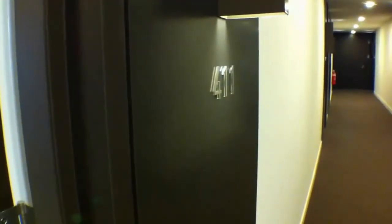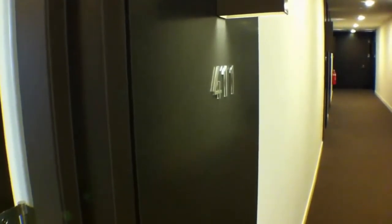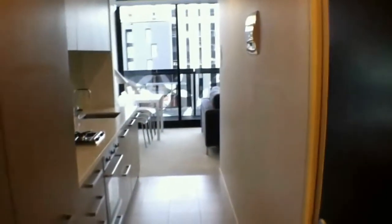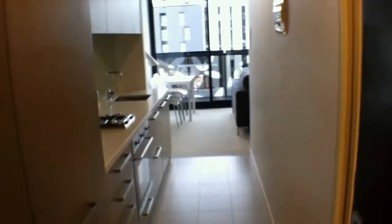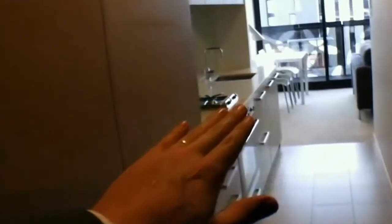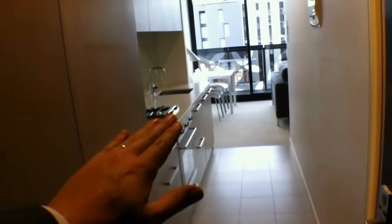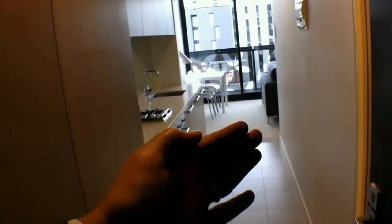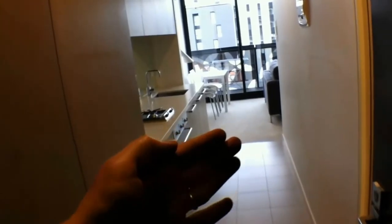This is Stephen Fitzsimons of Melbourne Real Estate, conducting the marketing video for 411/97 Flemington Road in North Melbourne. This is a fully furnished studio style one bedroom apartment. Immediately to our left we have the kitchen, directly in front of us we have the lounge area of the studio, immediately to our right we have the bathroom, and in between you will find the bedroom area.